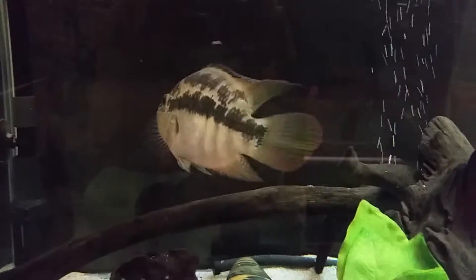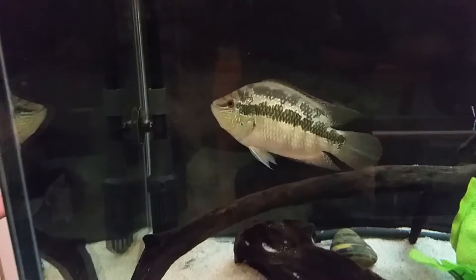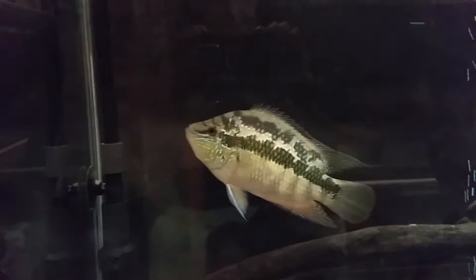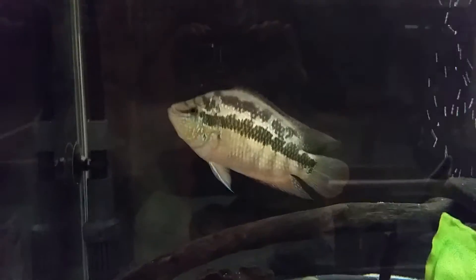She has done a pretty good job of coming out of her shell lately. She's still quite shy, and Salvinians have a reputation for being a bit shy, but as far as shy fish are concerned, she's certainly come quite a long way. She's become Stallman's little buddy, to be completely honest. She tolerates me, but that's really about the extent of it.